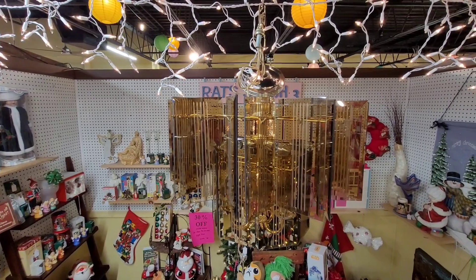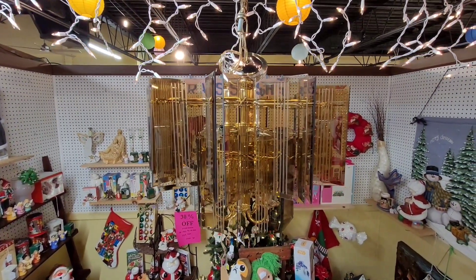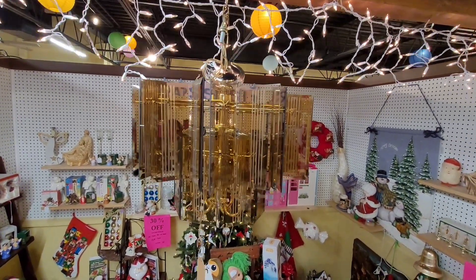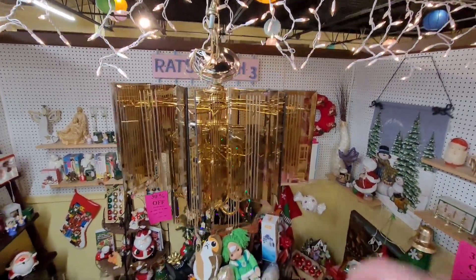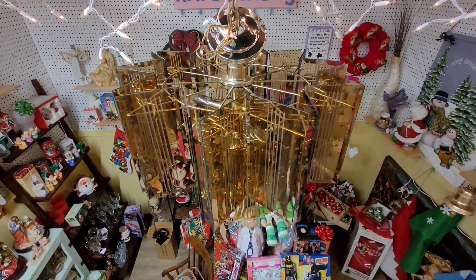Alright folks, here we go. This is the amber glass chandelier that we picked up. You can see it's hung in our store now — look at how beautiful it looks. And it's a star if you look from the top; it's a star from the top down. You can see it's a multi-faceted star.